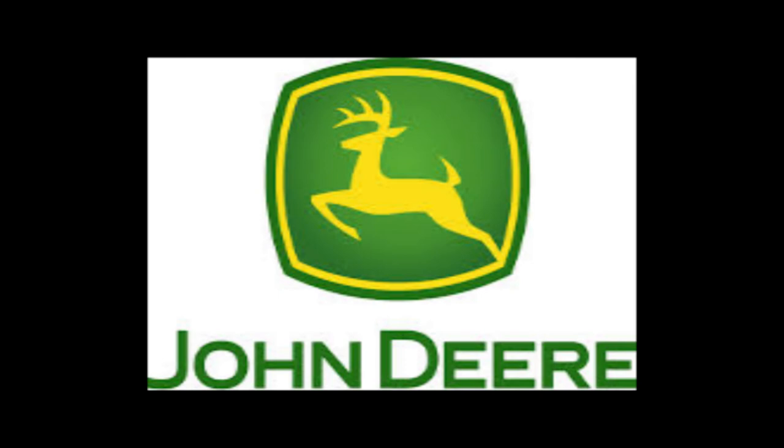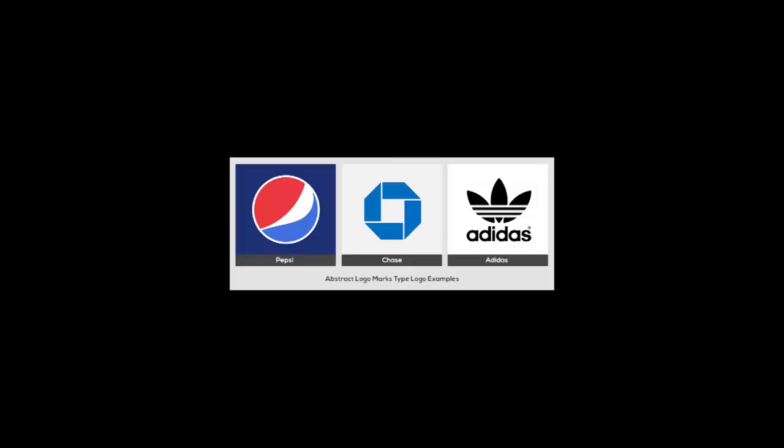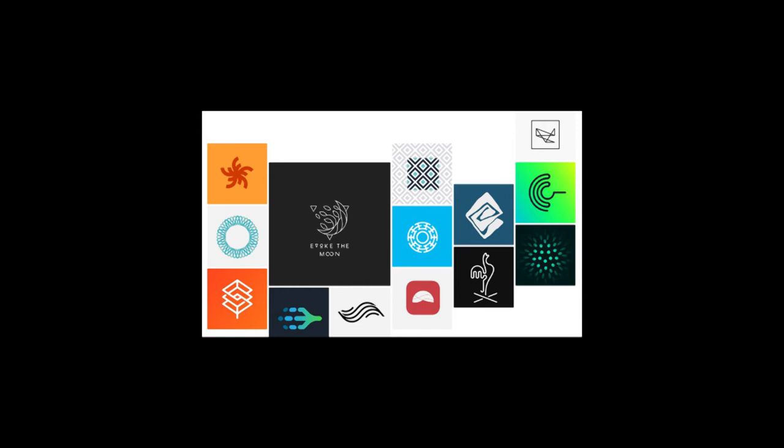Four: abstract logo marks. An abstract mark is a specific type of pictorial logo. Instead of being a recognizable image like an apple or a bird, it's an abstract geometric form that represents your business. A few famous examples include the BP starburst logo, the Pepsi divided circle, and the stripy Adidas flower. Like all logo symbols, abstract marks work really well because they condense your brand into a single image.